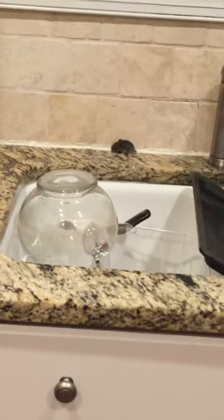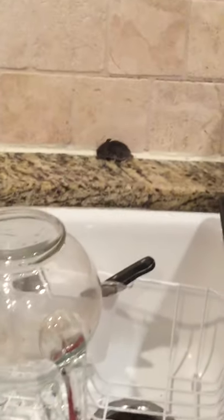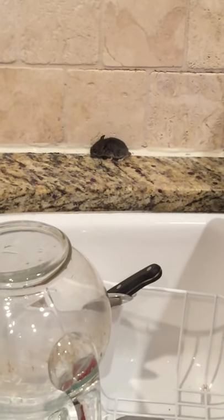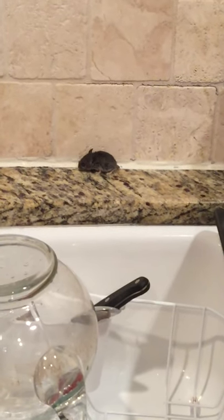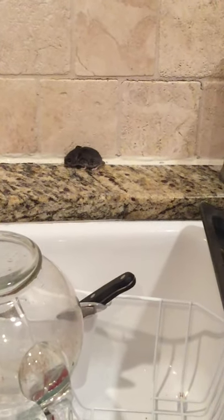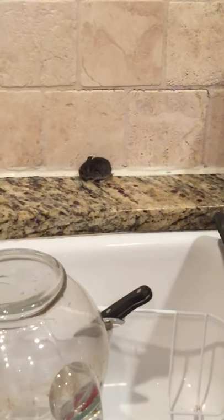Look what we have in our kitchen — oh my goodness, a little mouse! We saw him coming out from the top of the oven, and now he's back again. It's like he's not even scared of us anymore.